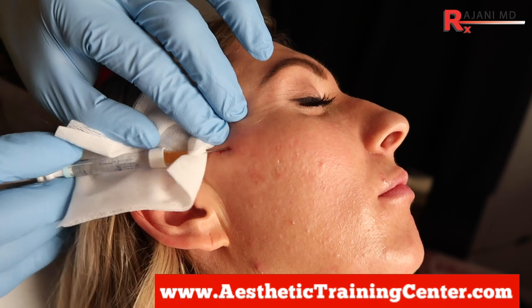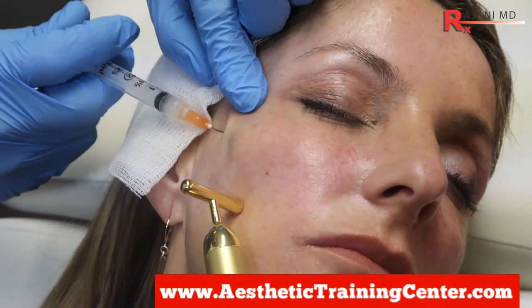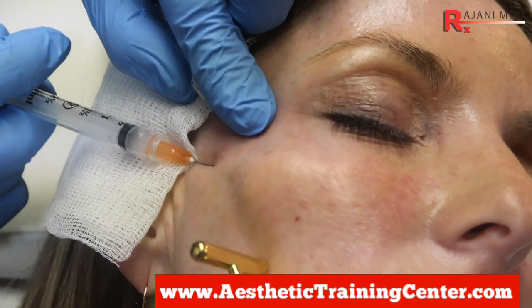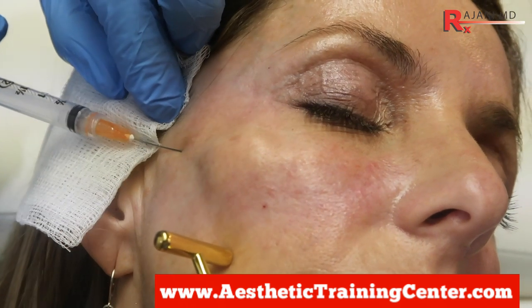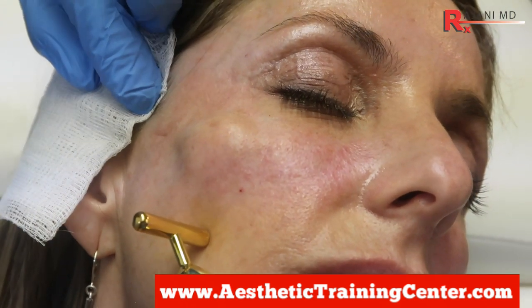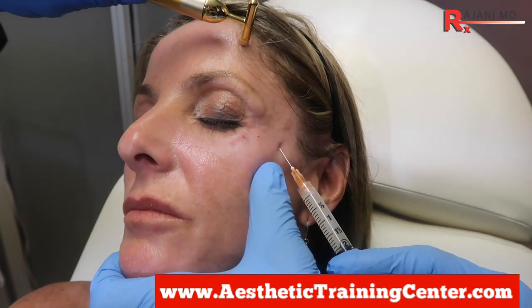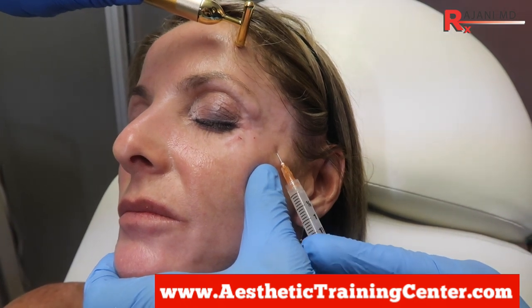The second type would be the collagen stimulators — things like Sculptra, which is PLLA, or Bellafill, which is PMMA. They're also injected through a syringe, however they stimulate collagen and are typically longer lasting. They can be used to not only thicken the dermis and improve the skin but also create angles and structure.